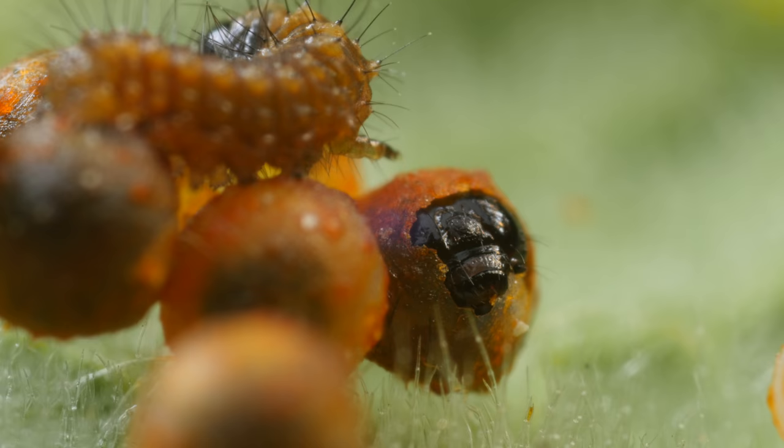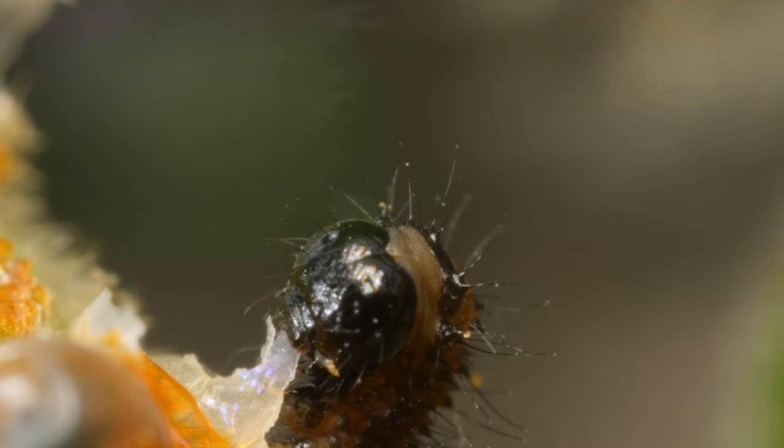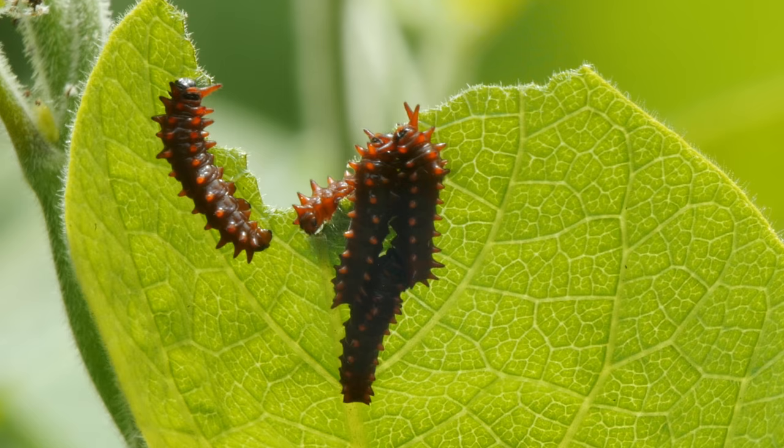It starts by eating its way out of the egg. No leftovers. Then it's on to the main course. These pipevine swallowtail caterpillars are chowing down on their favorite and only food: the pipevine.